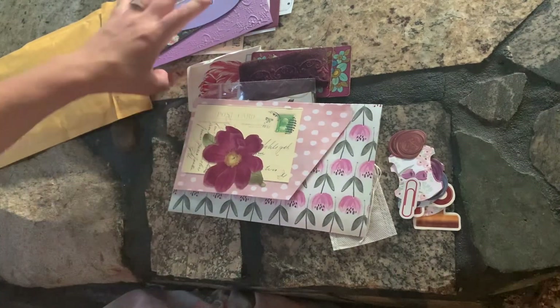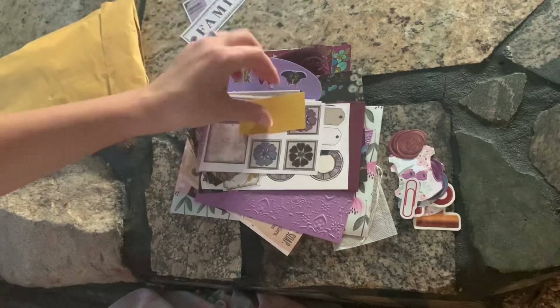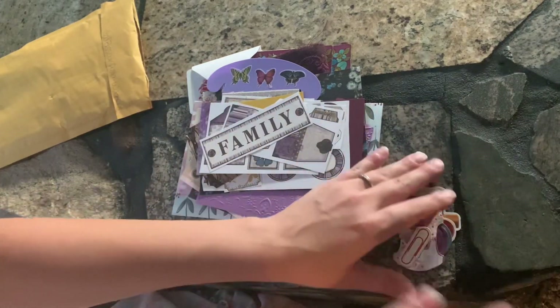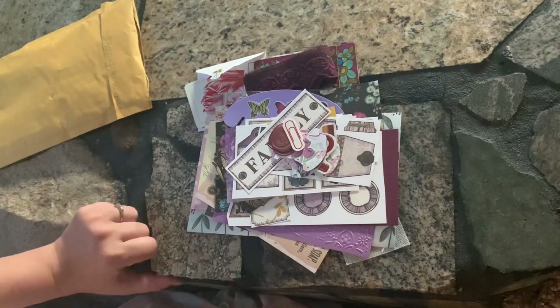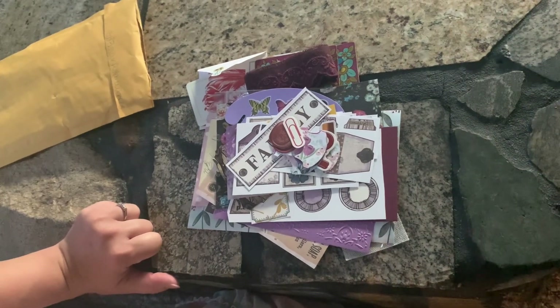I'm going to link all the participants. Everyone is going to be posting this week their second package of their at least three journaling/crafting supplies. Please go check out and see what everyone else got — see if their Santas were as thoughtful and mindful as mine was. And I will see you guys in my next video. Bye, guys!